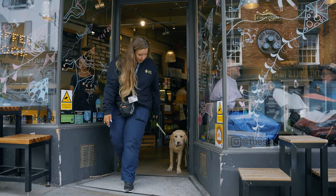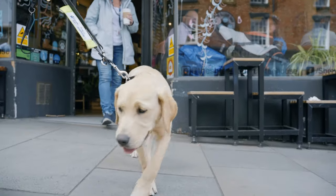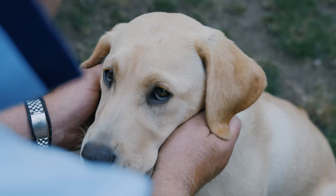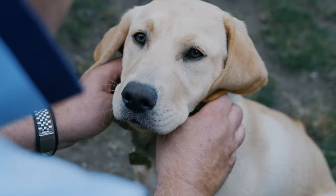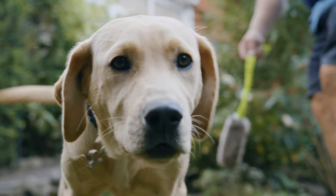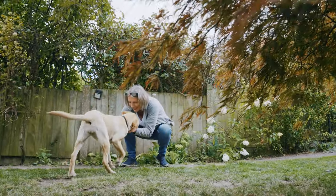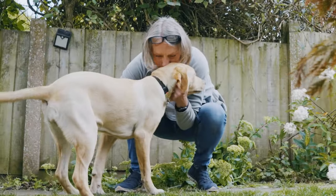When puppies are around 12 to 14 weeks, their mind is like a sponge. At this age they've formed those good habits we like, but also start to show more of their character and can sometimes be a little bit cheeky in different environments. When Sally first came into our home, she was the best behaved little puppy I'd ever seen — I was shocked. She's brilliant.